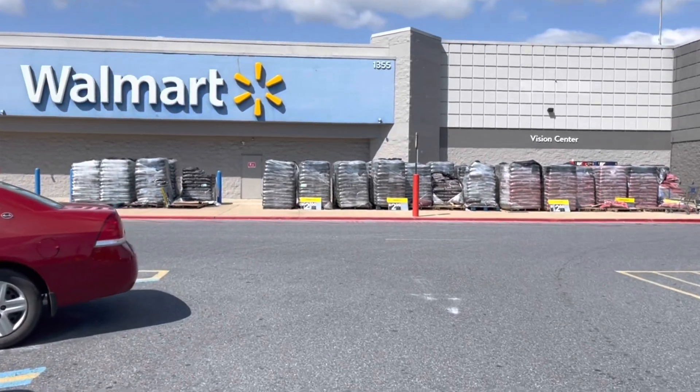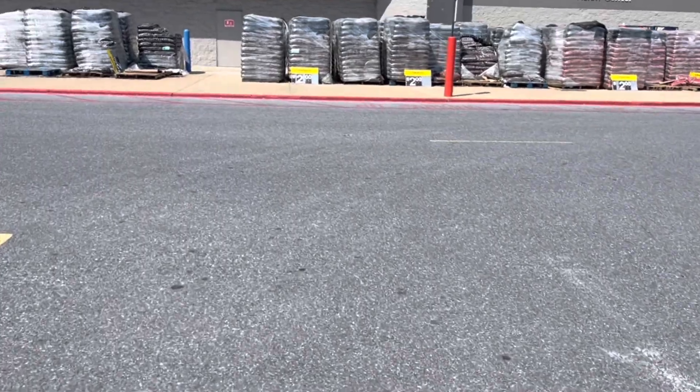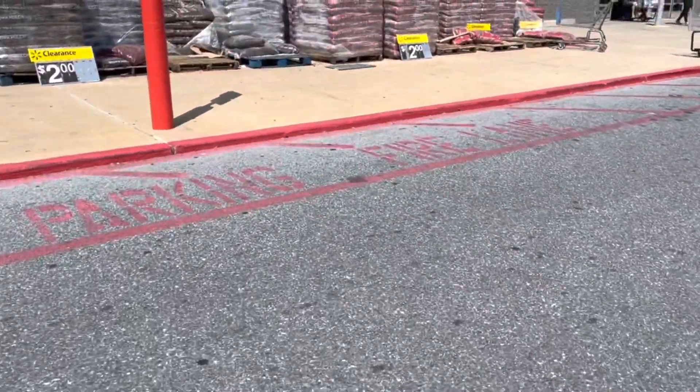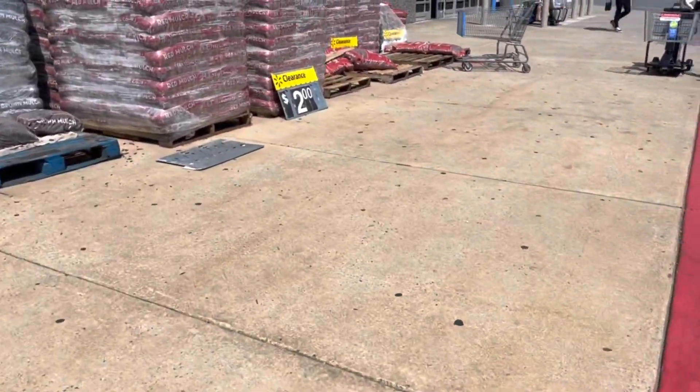Hey friends, welcome or welcome back to my channel. So we're here at Walmart to get some awesome rebates that we have going on right now. I do have a Weekend Warrior $5 for 15 offers — I'm not gonna do that today — but we do have some really great deals that I want to share with you. So let's get started.